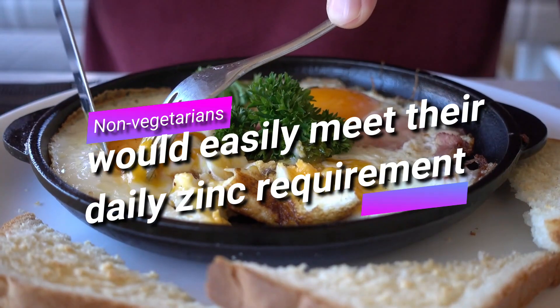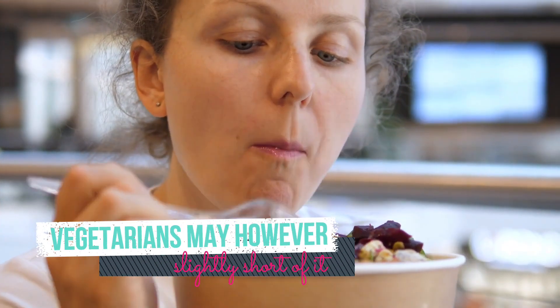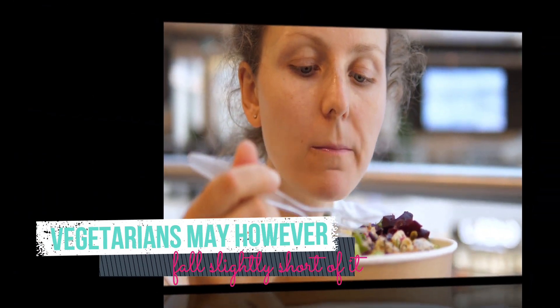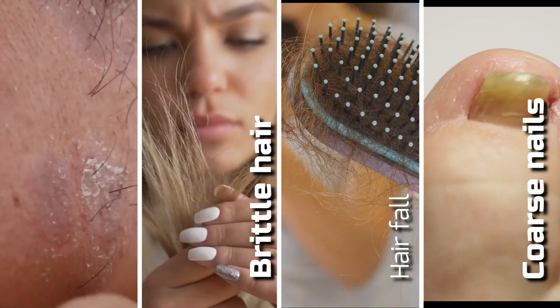Usually non-vegetarians would easily meet their daily zinc requirement. Vegetarians may, however, fall slightly short of it and may experience dry and rough skin, brittle hair, hair fall, and coarse nails.